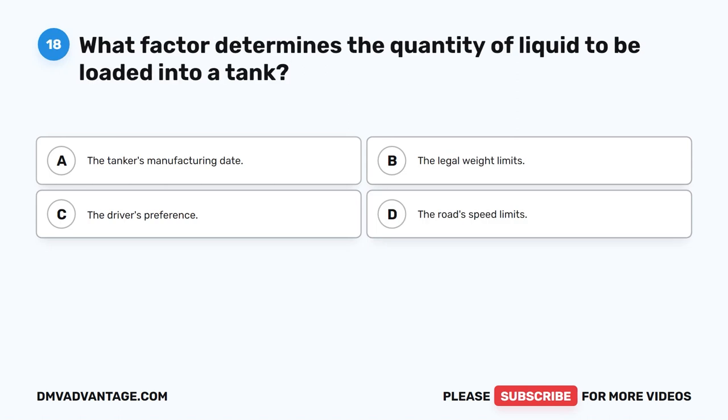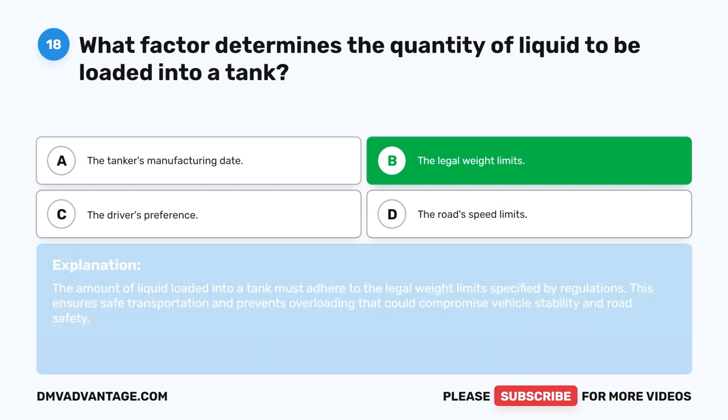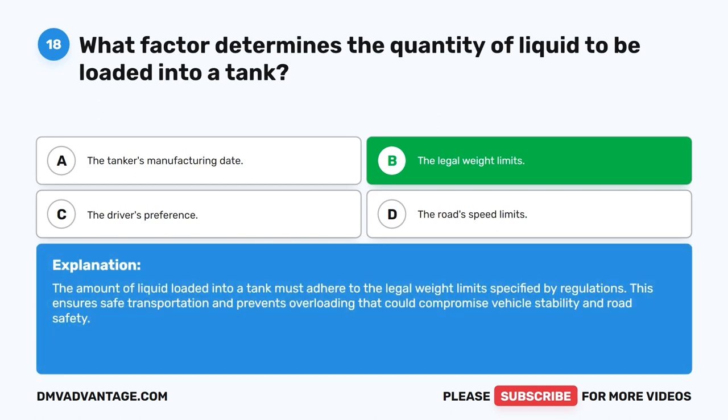Question 18. What factor determines the quantity of liquid to be loaded into a tank? The correct answer is B. The legal weight limits. The amount of liquid loaded into a tank must adhere to the legal weight limits specified by regulations. This ensures safe transportation and prevents overloading that could compromise vehicle stability and road safety.